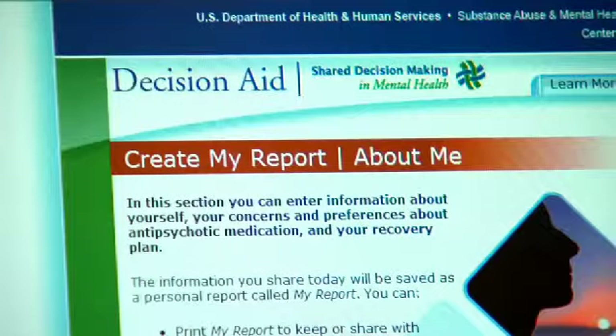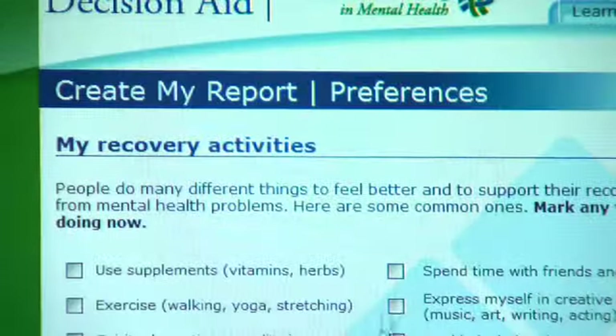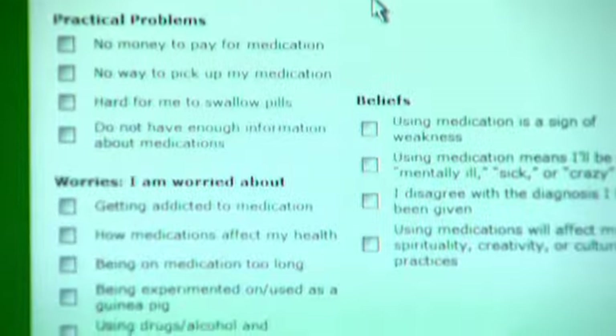The 'My Report' section lets me answer questions just about me — about what's going on with me, what's important to me, and what's going on in my life. The My Report piece gives folks a chance to really look at their own situation. I just click off the things that are on my mind and it even asks me about things that I hadn't even thought about.